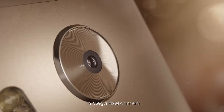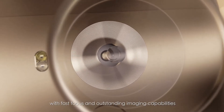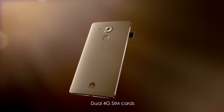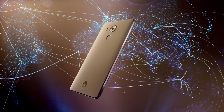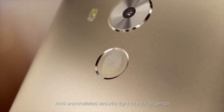16-megapixel camera with fast focus and outstanding imaging capabilities. Dual 4G SIM cards connecting to 20 bands across the globe, and unparalleled security right at your fingertips.